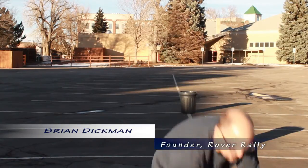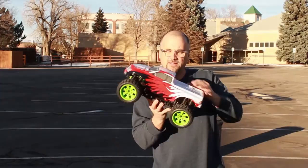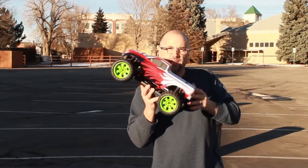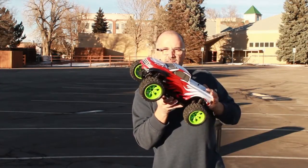The Rover Rally is an autonomous vehicle competition, which means you're programming your remote control car to think and drive on its own. You're going to take a car like this — this happens to be a monster truck, it's hobby grade — with motors, controllers, and steering, and put a computer on board and program that computer to drive it.